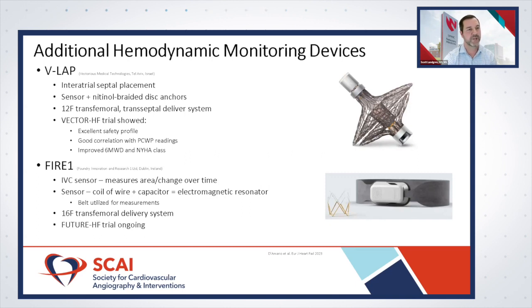The VECTOR-HF trial examined the V-LAB device and showed an excellent safety profile with no significant short- or long-term complications. It demonstrated good correlation with pulmonary capillary wedge pressure readings obtained months later via right heart catheterization, improvement in six-minute walk distance, and a statistically significant reduction in NYHA class.